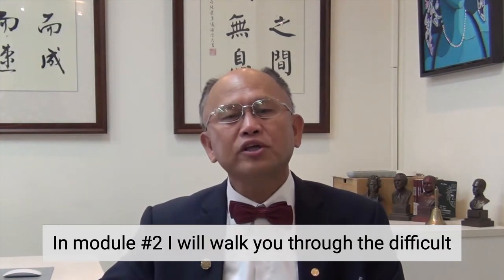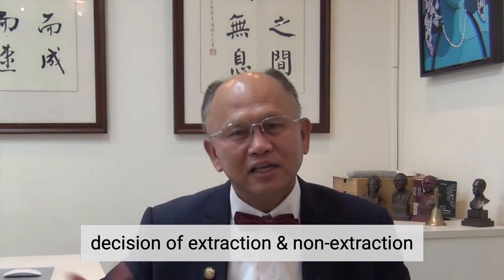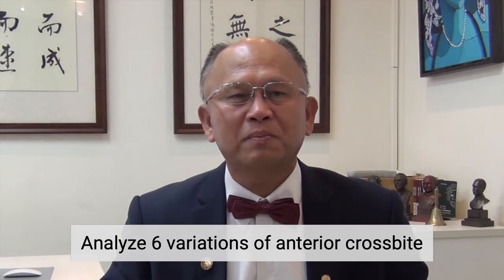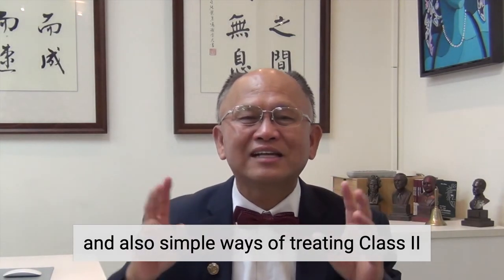In Module 2, I will walk you through the difficult decision of extraction or non-extraction. Analyze six variations of anterior cross bite and their corresponding treatment plans, and also simple ways of treating Class 2.